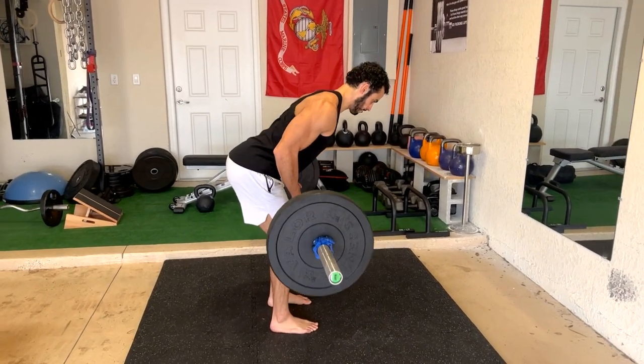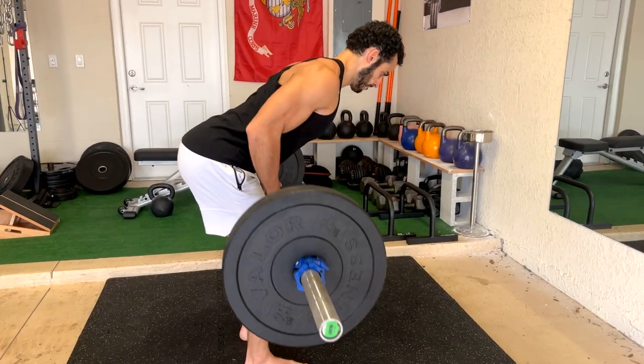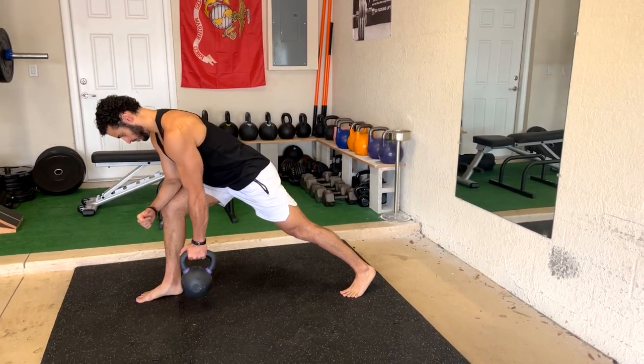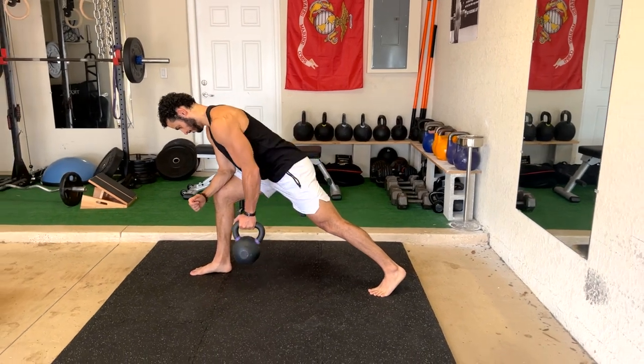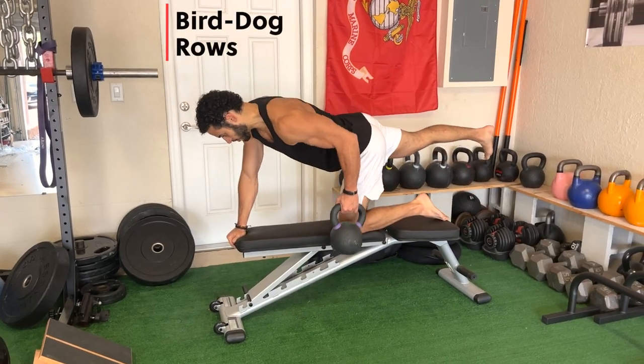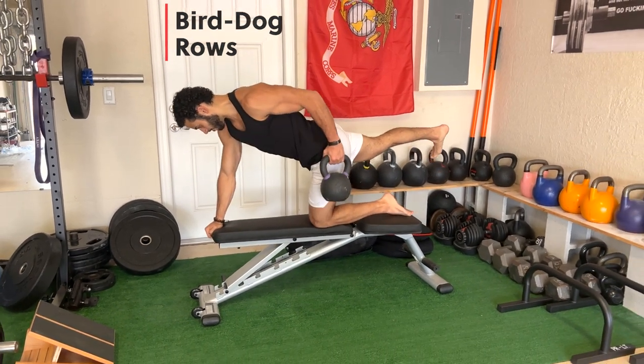A horizontal pull like the row is better for your posture because it's going to involve not just your lats, which are the prime mover — it's also going to work on the muscles responsible for holding your shoulder blades together, improving your posture: your rhomboids and your mid and lower traps, which are more responsible for having that upright, shoulders-back posture as you move throughout the day. There are also so many different variations of rows, including one of my favorites, the bird dog row, which I'll get into in a separate video.